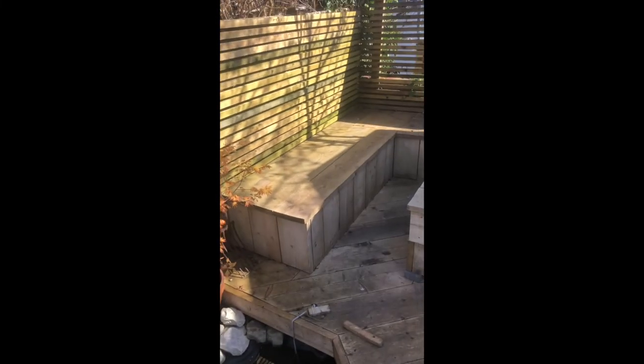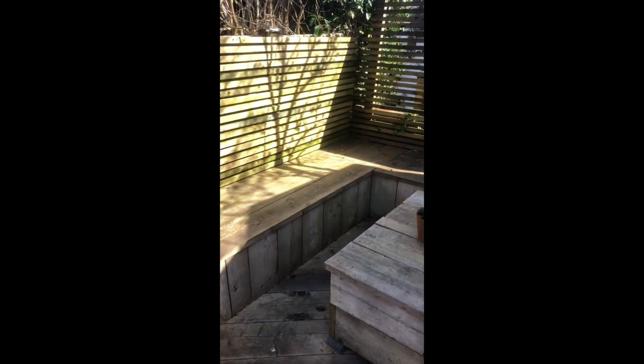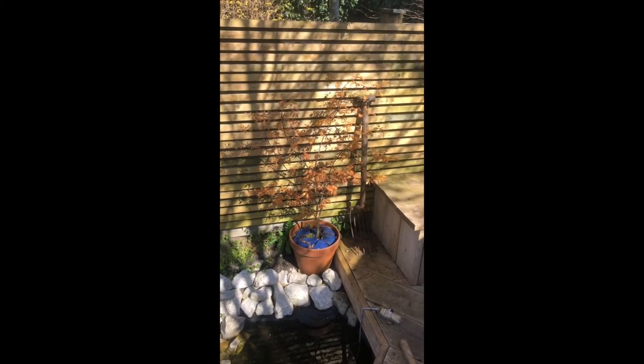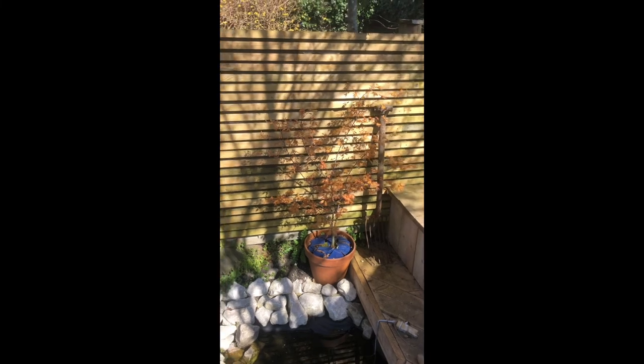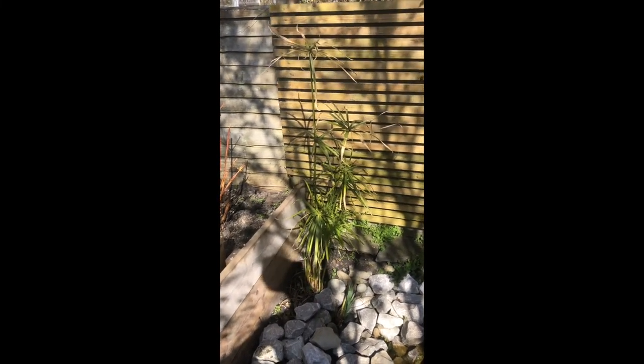We're going to sit here — this is where we read stories to the kids at bedtime because it catches the end sun in the evenings. And there I've got my favourite Acer, Orange Dream, and also some papyrus that I got from my auntie's garden in Guernsey.